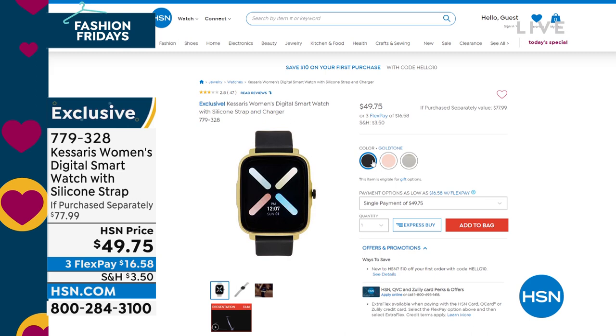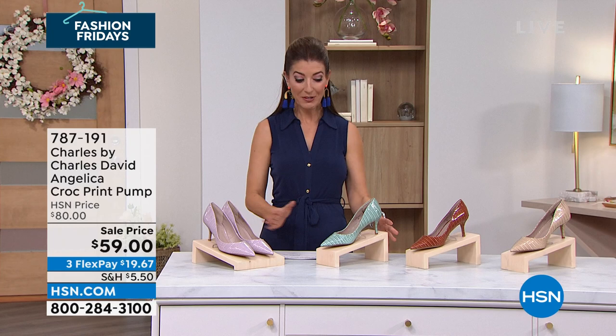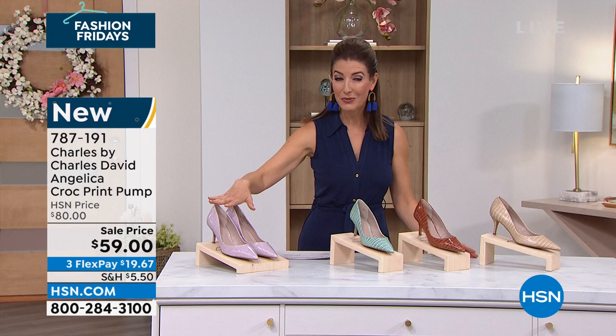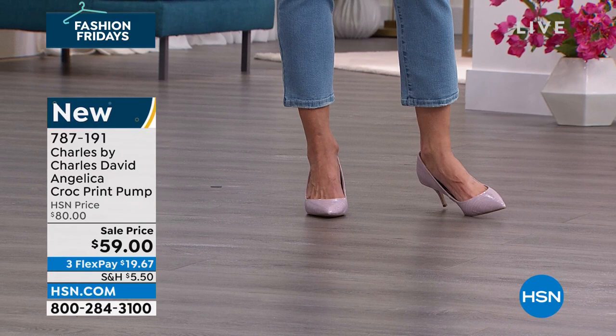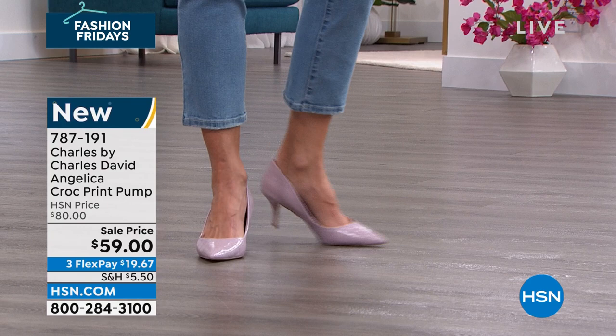I have one of the most beautiful pairs of pumps I think I've ever presented here at HSN — all these beautiful gorgeous spring colors. We'll start with the color I chose to wear because it's just not a color you see in a classic leather style pump very often. It is the lilac. It looks and feels like a croco embossed leather with a subtle sheen. It's all man-made, with a beautiful two-inch heel and a low sculpted edge that really showcases the prettiest part of your foot and gives you great toe coverage.